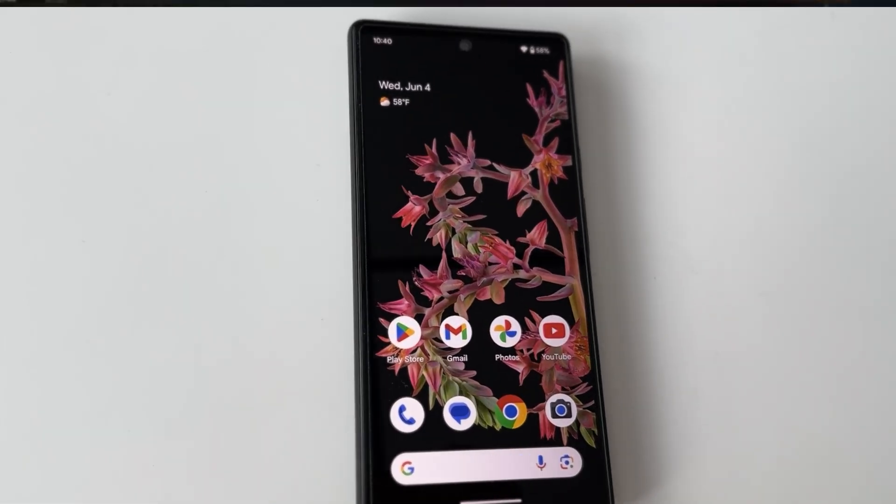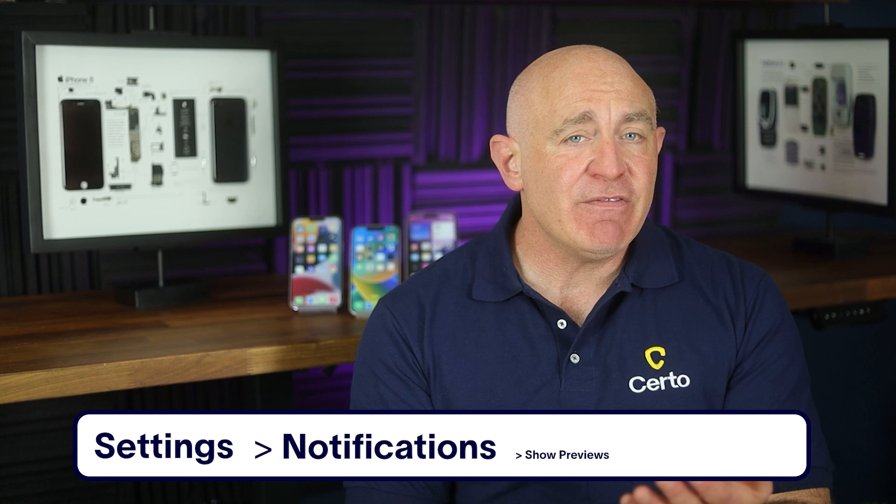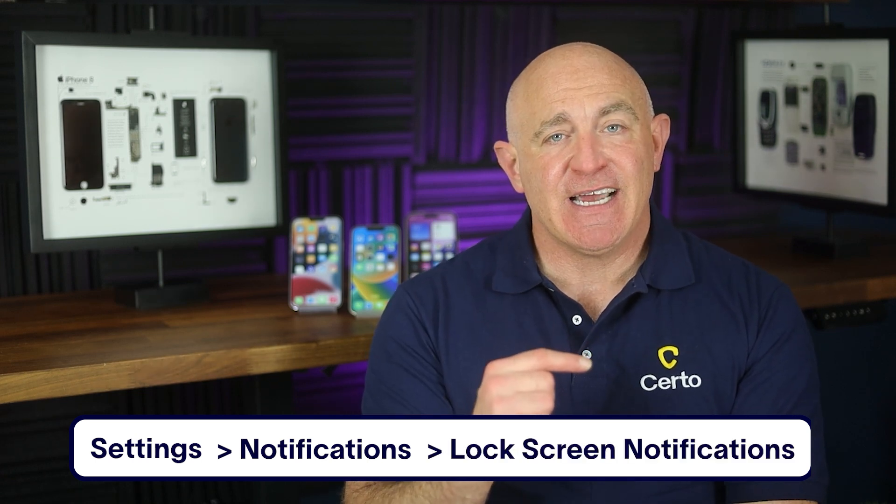There are two simple but effective ways to prevent this. First, consider using a privacy screen protector — these make your display visible only when looking directly at it, so anyone viewing from an angle will just see a dark screen. Second, disable message previews on your lock screen. On iPhone, go to Settings > Notifications > Show Previews, and select 'When Unlocked' or 'Never'. On Android, go to Settings > Notifications > Lock Screen Notifications, and select 'Hide Content'. These simple changes can keep your messages private from casual snoopers.